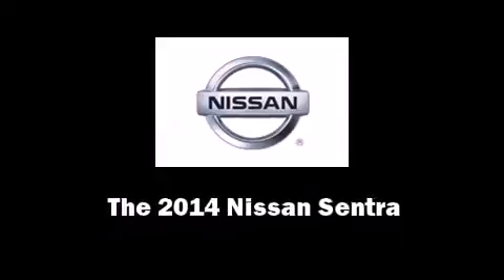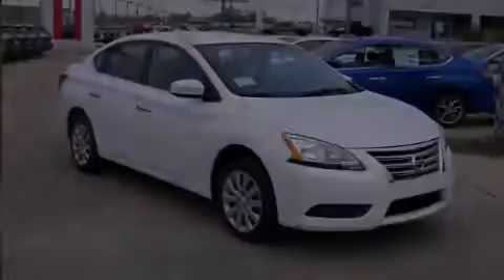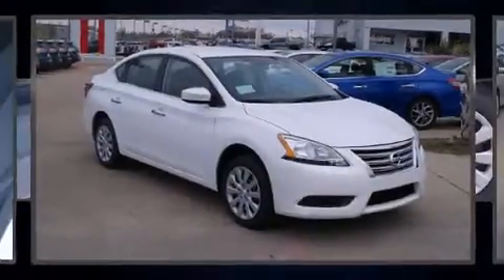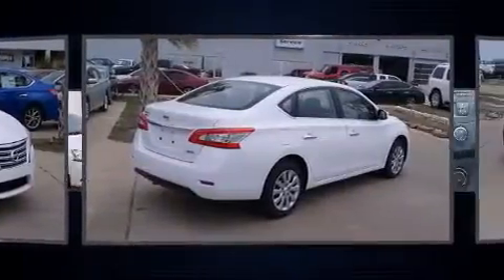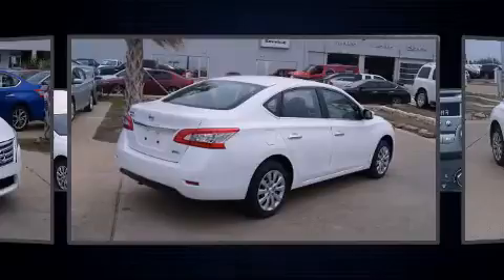Sensibility and practicality define the 2014 Nissan Sentra. This four-door, five-passenger sedan offers the features and options for which you've been searching.